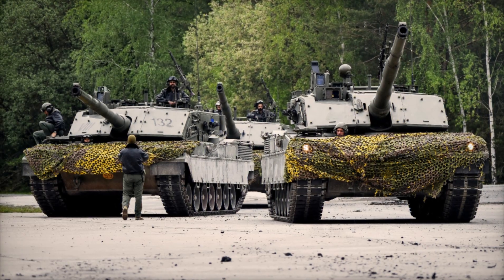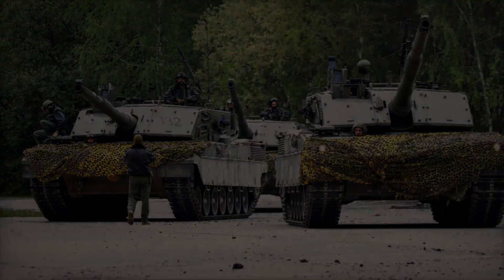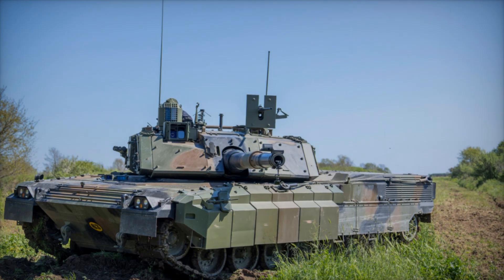Have you ever wondered what goes into designing a powerful modern tank? Imagine a battlefield vehicle that combines speed, strength, and resilience — one that serves as the backbone of a country's defense. In this video, we're diving deep into Italy's impressive answer to these challenges: the Ariete main battle tank.